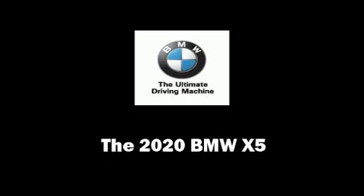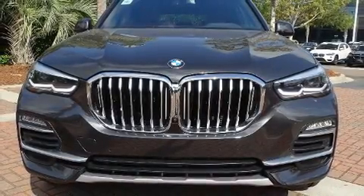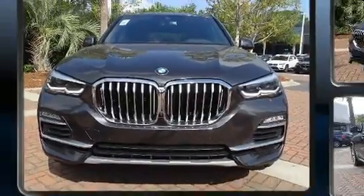Step into the 2020 BMW X5. It features an automatic transmission, rear-wheel drive, and a 3.0L 6-cylinder engine.